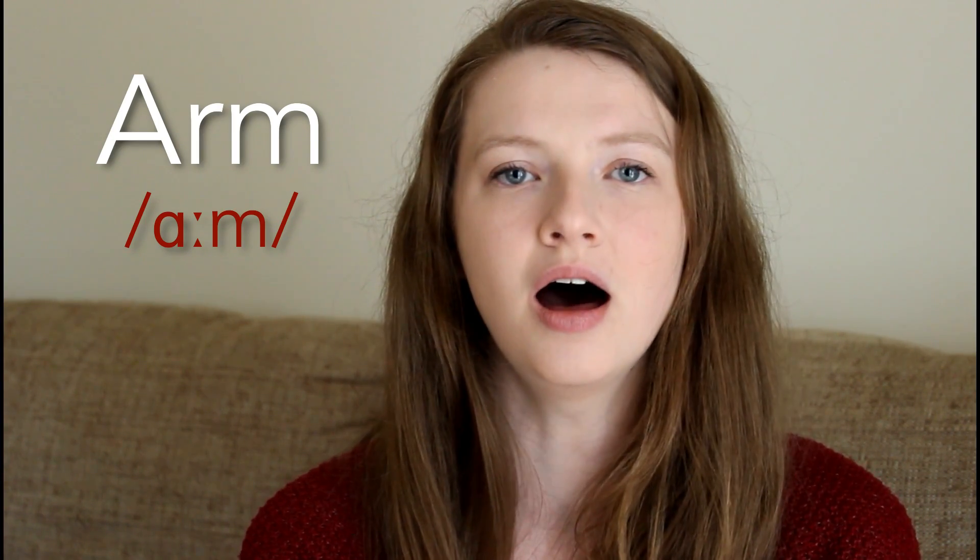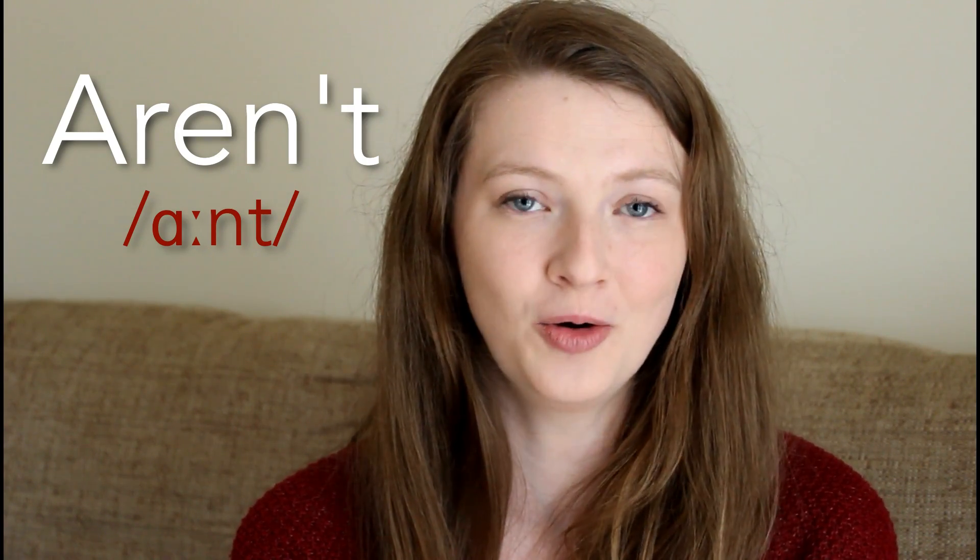Another one is 'arm' — arm. Careful, not arm or arm. Arm. Be careful with how open your mouth is with that vowel sound — it's not arm, it's arm. My jaw just drops down for that sound. Another very common one: 'aren't' — aren't. I hear a lot of students saying aren't or aren't — aren't, aren't.